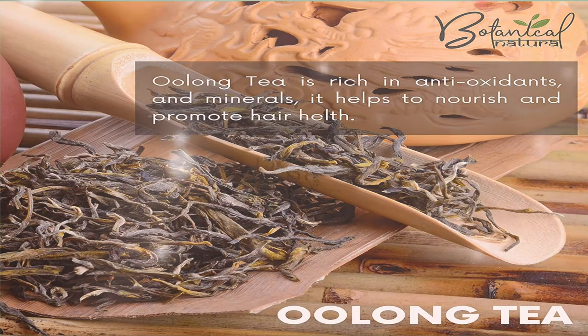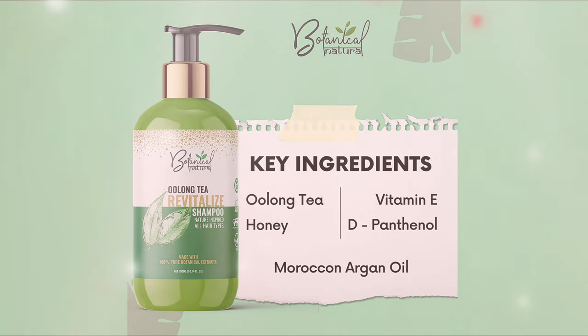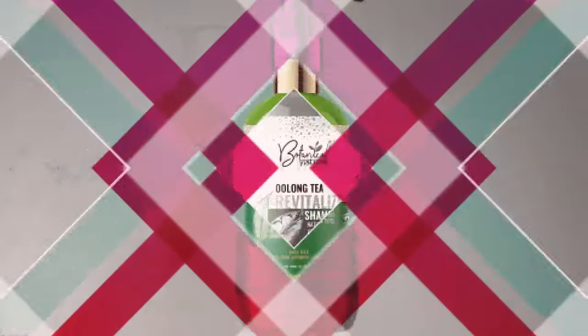Jojoba keeps the hair hydrated and leaves it soft and shiny. The fatty acids and vitamins of coconut keep the scalp moisturized and stimulate hair growth.